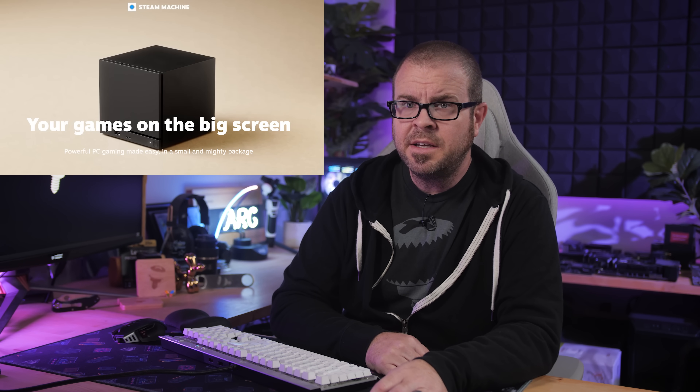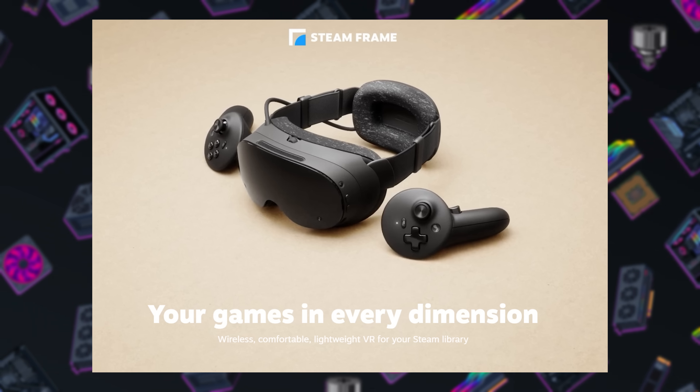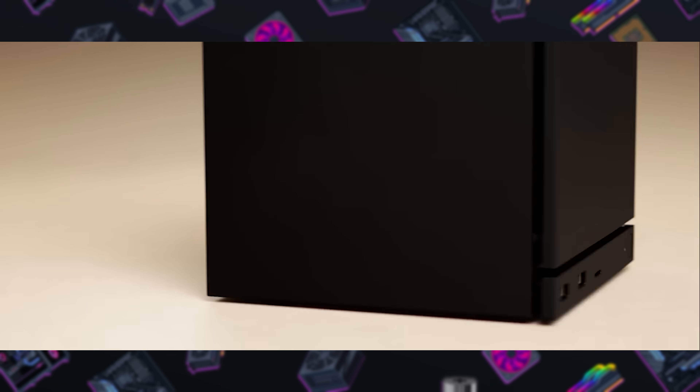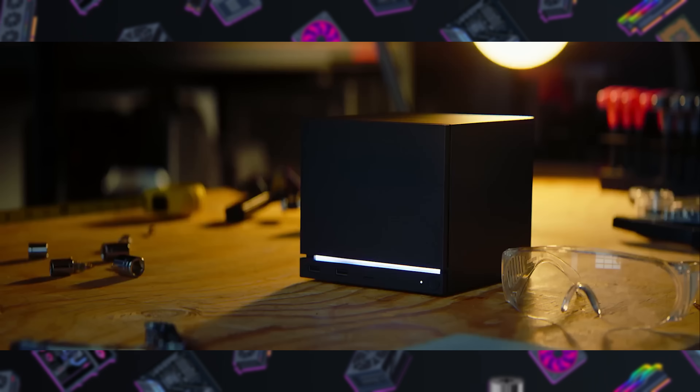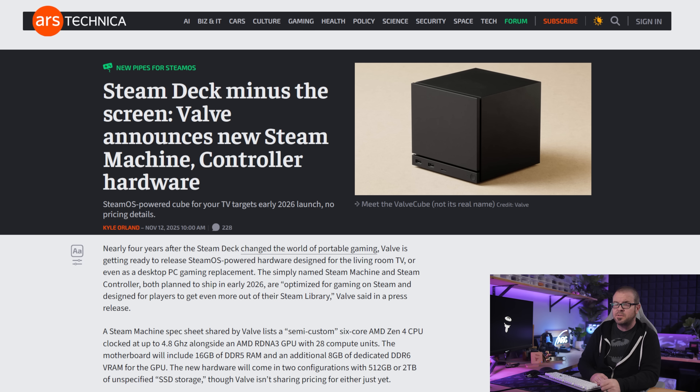It was the morning of Wednesday, November 12th when Valve's embargo lifted and their new lineup of hardware was revealed via Valve's official video and a slew of media outlets who had previously visited Valve headquarters in Bellevue, Washington. There's a new Steam Controller, a VR headset called the Steam Frame, and at last, the official Steam Machine — a cute little black box-shaped mini PC already dubbed the GabeCube. All three launch in early 2026 and are designed to work with Linux-based SteamOS.